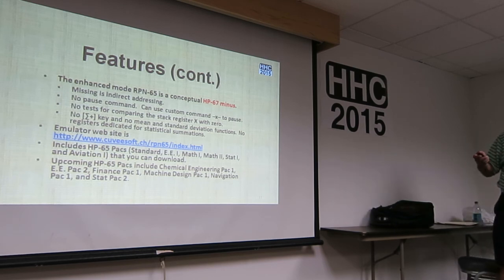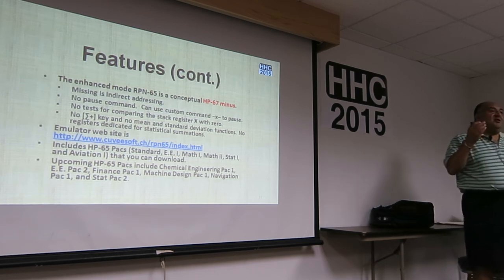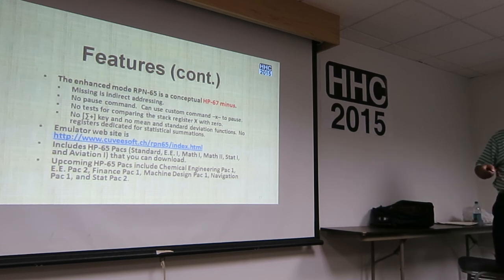Regarding statistical registers, there is no support — no sigma-plus, no mean or standard deviation function, and no registers dedicated for statistical summation, so you're on your own to designate where to store stat registers. The emulator comes with the Standard Pack, EE-1, Math-1, Math-2, Stat-1, and Aviation-1 — the last one you may need to download separately. He plans to release Chemical Engineering Pack-1, EE Pack-2, Finance Pack-1, Mechanical Design Pack-1, Navigation Pack-1, and Stat Pack-2.